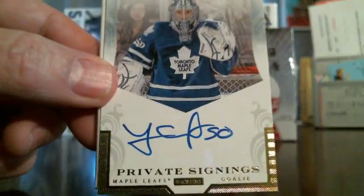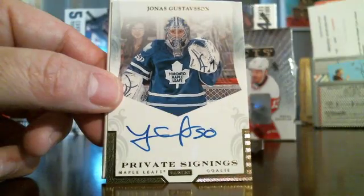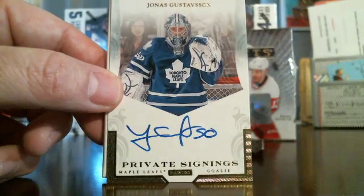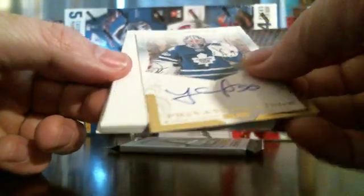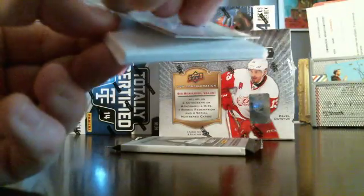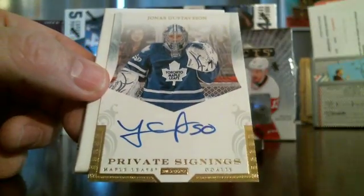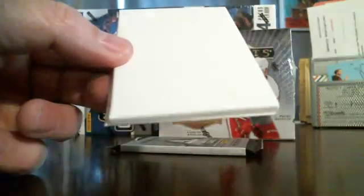Here's our autograph — Toronto Maple Leafs, Jonas Gustavsson. Private signing. Nice looking card there. No serial number on the back side but it's a nice looking card. Toronto Maple Leafs.